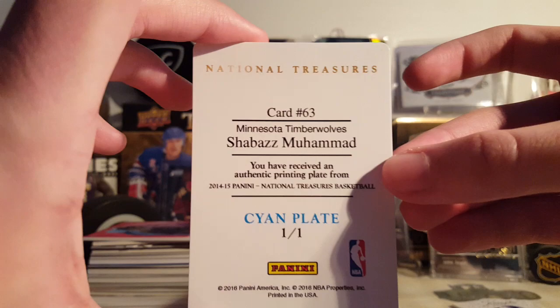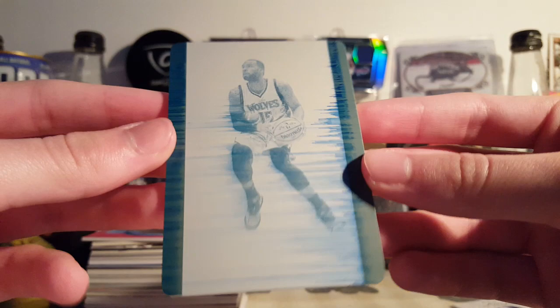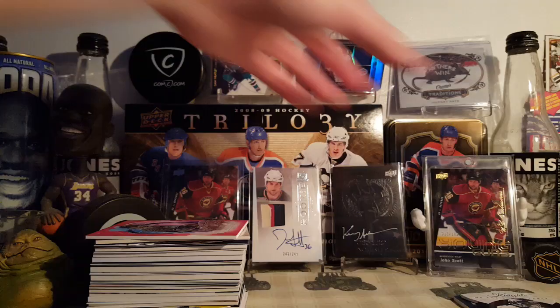This is a Shabazz Muhammad 2014-15 National Treasures cyan printing plate. I thought it was a pretty cool plate — got ink all over it, so it looks pretty cool. If this were a card designed on its own, it'd look pretty nice — just put some text up there, the name, team name. It's a pretty good looking card on its own. I love how the ink is stretched on there — I have no idea what it's called, I'm drawing a blank, but whatever, who cares.